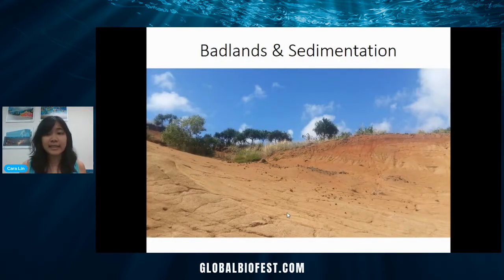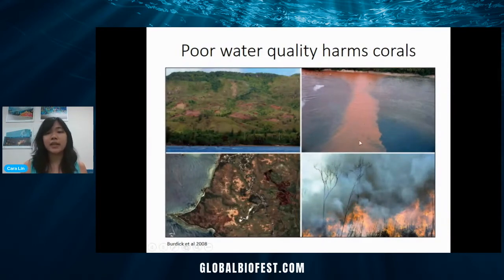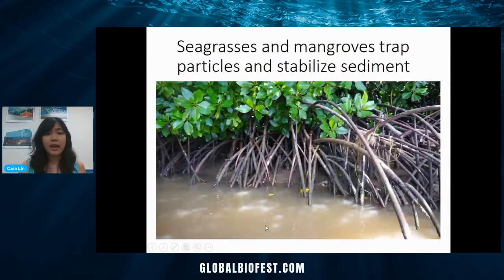In Guam, we have a problem with badlands and sedimentation. Fires often burn the vegetation, leaving no roots to hold the sediment in place. When it rains, especially during the rainy season, all that sediment gets washed down the hills into the water. You can see this plume of sediment that can smother the coral so it can't feed as well. You can see multiple badlands from this aerial view. Seagrasses and mangroves help with this problem — they help trap the particles and stabilize the sediment, slowing down the water through their roots and blades. All the animals living in there, like snails, produce mucus that helps aggregate the particles and helps them settle out.